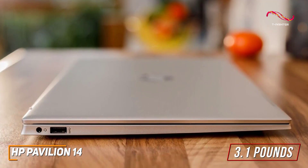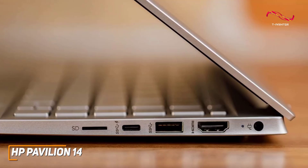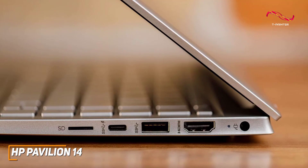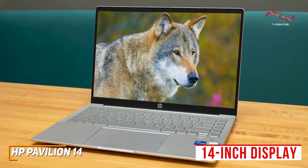Unfortunately, it lacks the port selection of other models such as the HP Envy 13, but you still get a USB-A port for older devices, an HDMI port for external displays, a combo audio jack, and a USB-C port. It also features a 14-inch display with a 1920x1080 resolution that produces a pleasant image with solid detail when viewing content and excellent contrast.